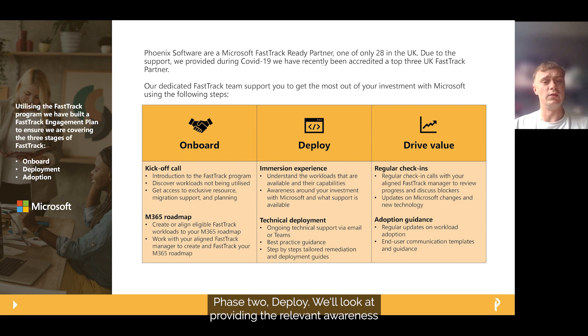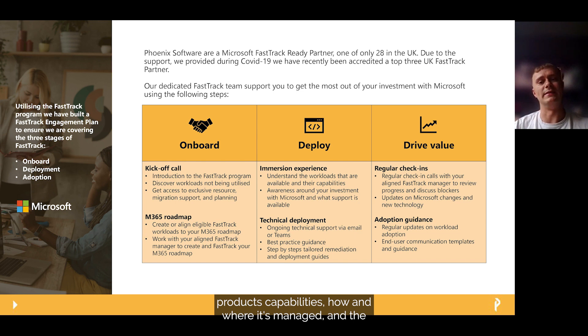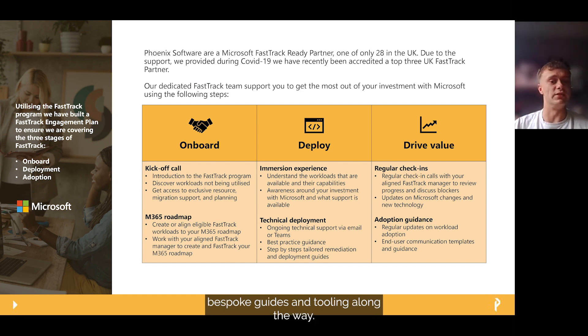Phase 2 is Deploy. We'll look at providing the relevant awareness sessions based on what workload is being deployed, ensuring that prior to any configuration you are fully aware of the product's capabilities, how and where it's managed, and the impact it will have on your organisation and end users. We will then support you with the technical deployment, providing bespoke guides and tooling along the way.